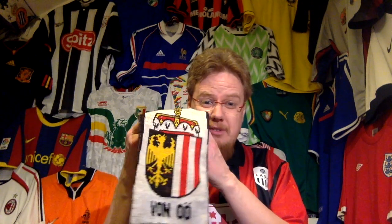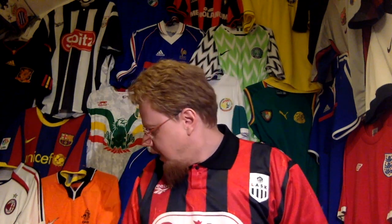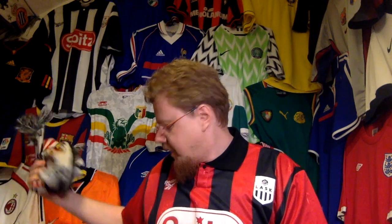The only thing they could do better is maybe put the old logo in there, although this logo is not a bad logo. I usually try to emphasize not the Linz part but the Upper Austria part, because I really love that crest — the coat of arms. It's very traditional, something really nice.